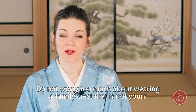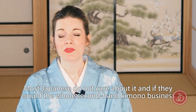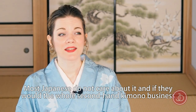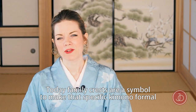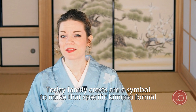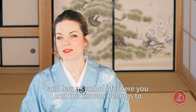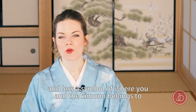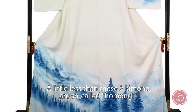When your kimono has a family crest it always means that kimono is formal. Don't worry too much about wearing a family crest that's not yours — most Japanese don't care about it, and if they did, the whole secondhand kimono business wouldn't work. Today, family crests are more a symbol of formality than a symbol of lineage. A little less formal than those two are the so-called homongi.